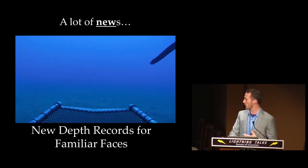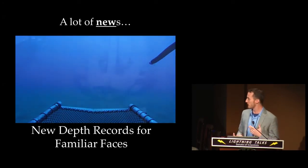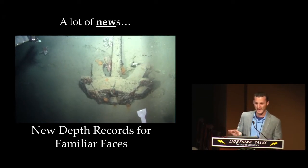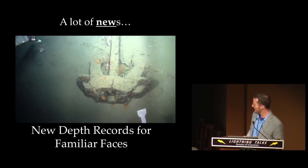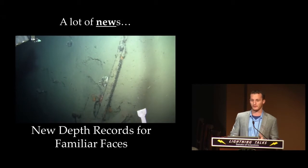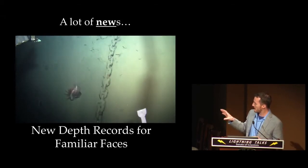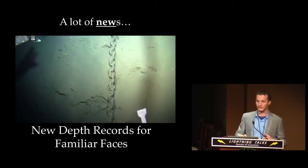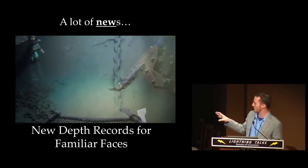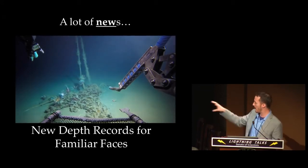Beyond finding new species, we're also seeing some familiar faces at new depths. Unfortunately, some of these familiar faces are the invasive lionfish in the Caribbean — seen here on an anchor at about 700 feet. As we ascend this anchor up the deep reef slope off Dominica, you can see one lionfish after another. We found them basically as deep as the submersible goes, and not just in patchy distributions — we often find them in large abundances on both natural and artificial habitats. Here on a submerged terrain around 500 feet, you can easily count about a dozen lionfishes.